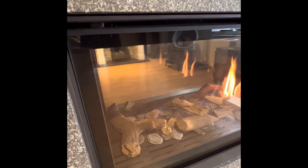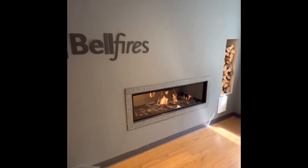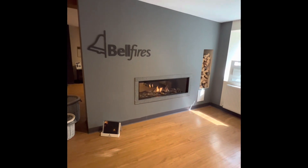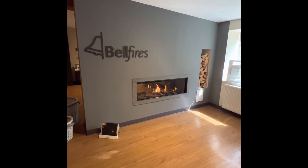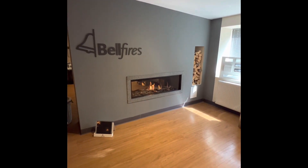So this side has got the hidden door — that's personally my favourite. This is a balanced flue fire, so you don't need a chimney. The flue can either come straight off the top of the fire and go vertically straight through the room above, then through the loft and out the roof.